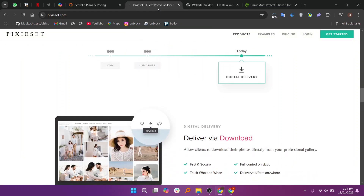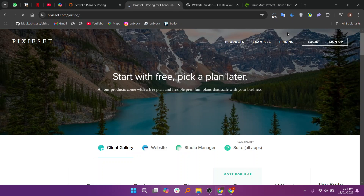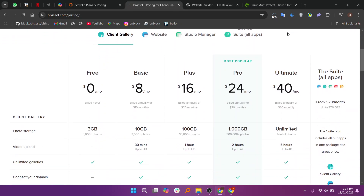So that's the comparison between Zenfolio and Pixie Set. Make sure to use the links down in the description to get started with either platform. If this video was helpful, please consider leaving a like and subscribing to my channel. I'll see you in the next video.